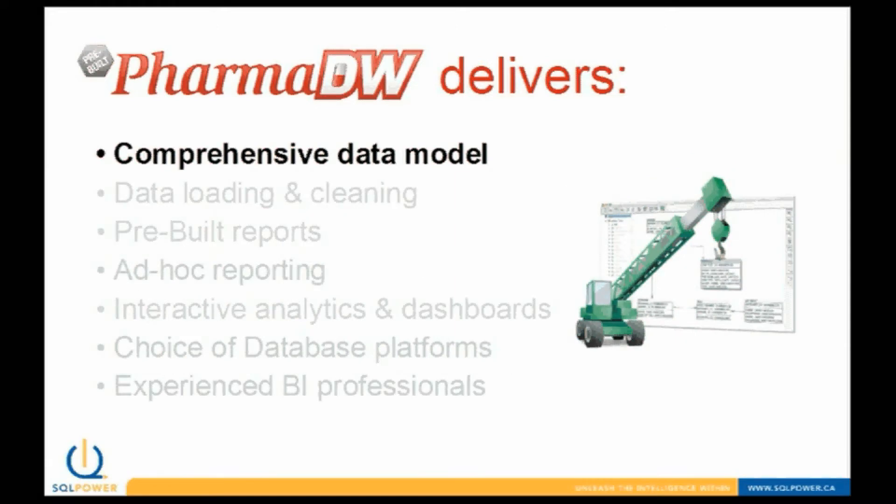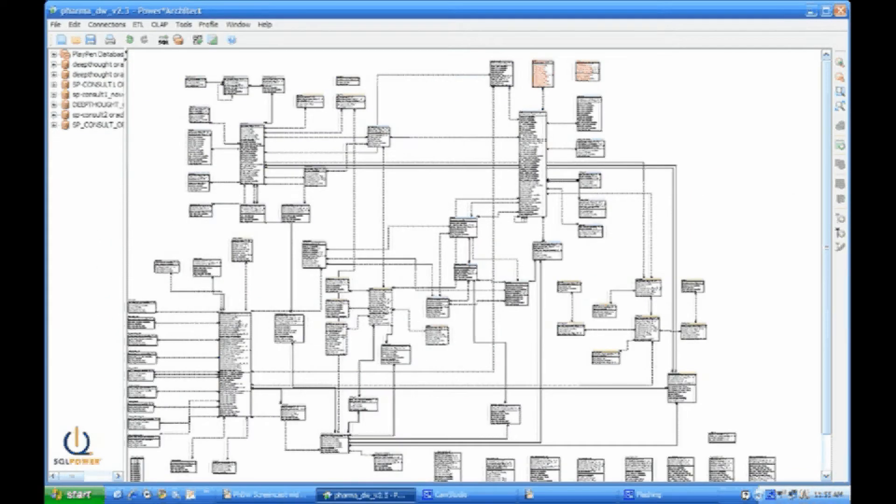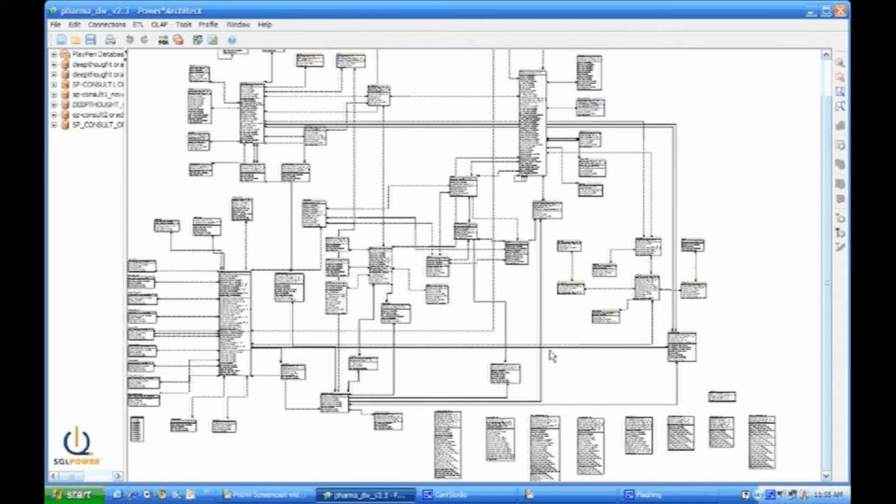With PharmDW, you'll have access to several tools which combine to deliver a full data warehouse solution. PharmDW delivers a comprehensive data model designed specifically for Canadian pharmaceutical organizations. Here's a look at the data model itself. It's divided into several different subject areas, namely organization, person, sales, contacts, and product. For improved performance, the data model also includes a summary layer to expedite ad-hoc queries and reports.